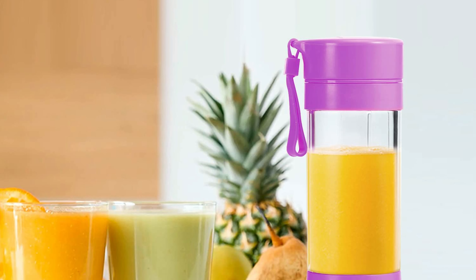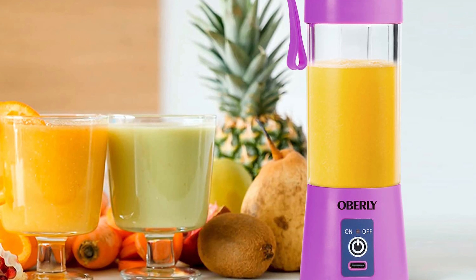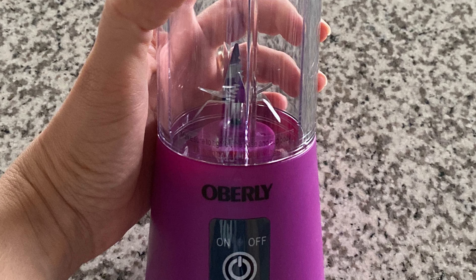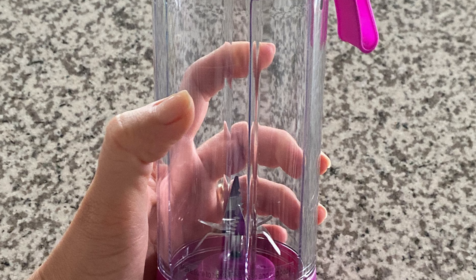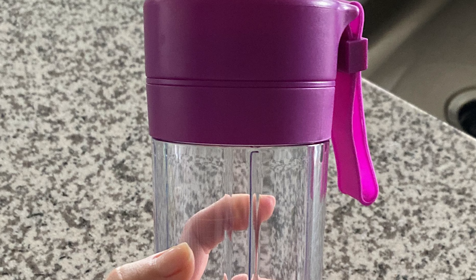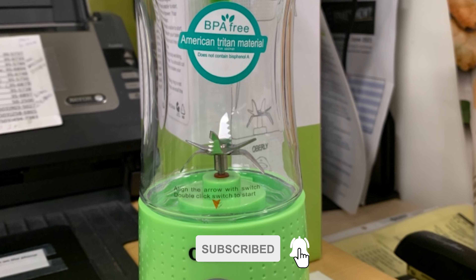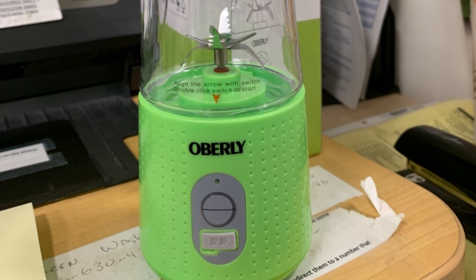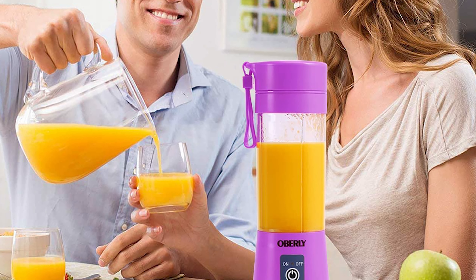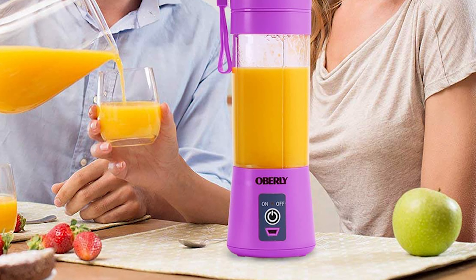The Oberli Portable Blender is a compact lightweight blender ideal for tucking into a gym bag, briefcase, or purse, so you always have a healthy option wherever you are. At 3x3x9 inches, this cordless travel blender is easy to store when not in use. It is made from high-quality BPA-free and food-grade materials, featuring a durable 6-piece 304 stainless steel blender blade. Its single-button operation makes it quick and easy to use, with built-in safety features that prevent overheating.